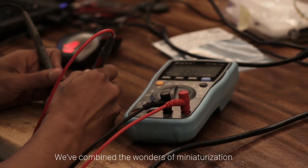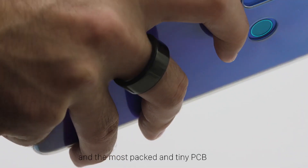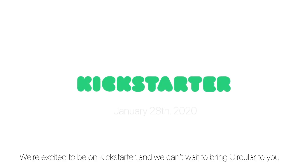We've combined the wonders of miniaturization with the magic of machine learning, state-of-the-art prediction models, high-end design, and the most packed and tiny PCB in a wearable device. We're excited to be on Kickstarter, and we can't wait to bring Circular to you. We'll see you soon.